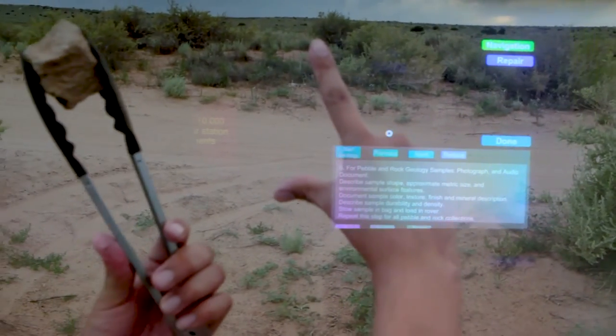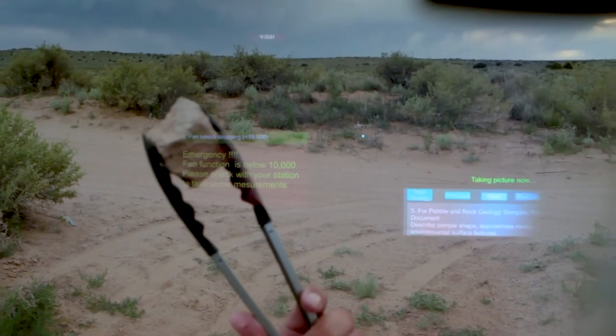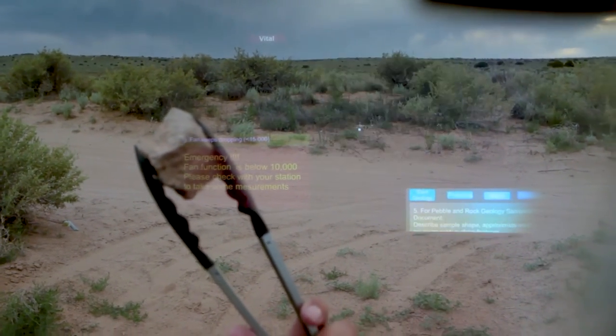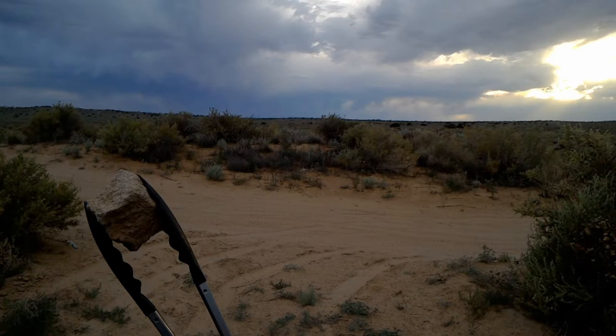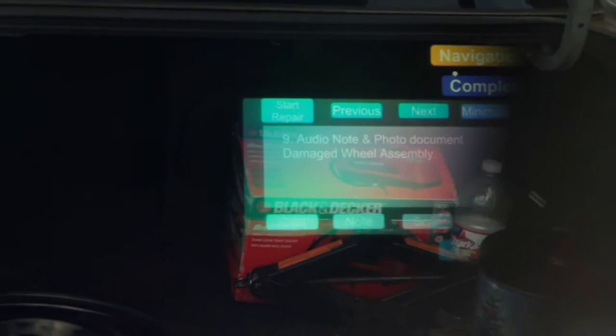In this clip, we take a photo of the geology sample by air tapping the button. This is a photo taken from the HoloLens of the geology sample. Here, we demonstrate using voice commands to take a photo.